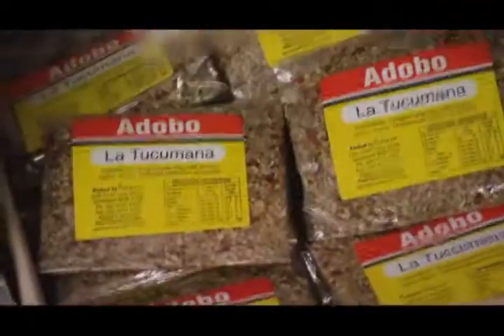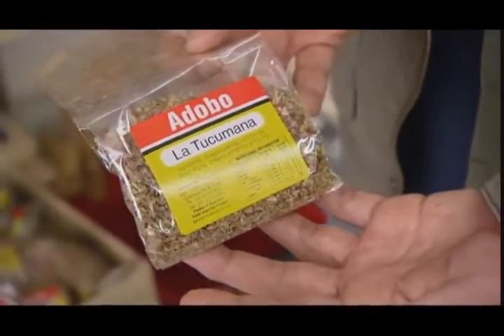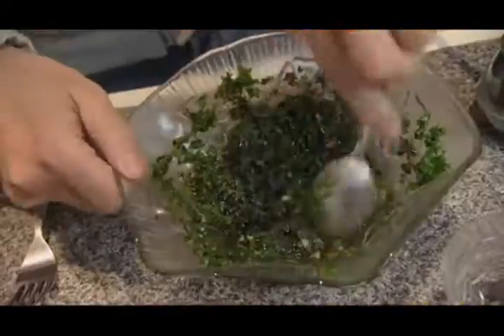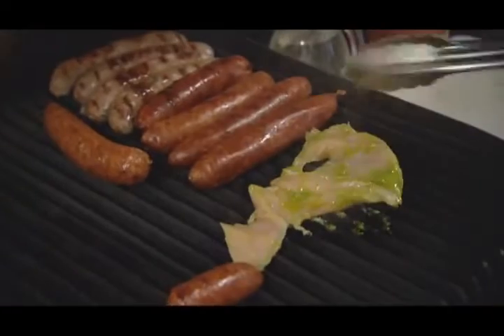We have the adobo, which is basically a mixture of oregano, paprika, and chili — all the time. And this is the base to make the famous chimichurri, which is used for basting the meats on the barbecues, on the parrilladas, and also as a marinade. That looks really useful.